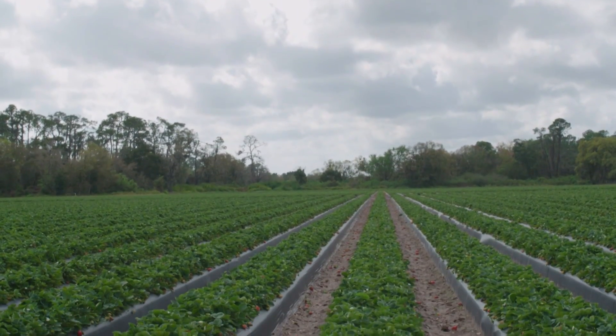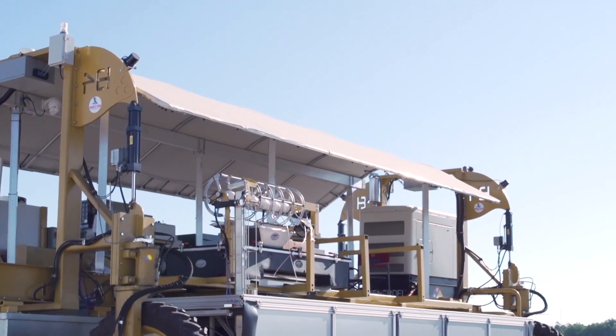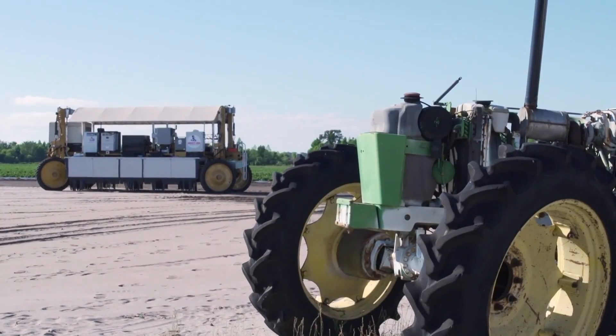I'm with Gary Wishnatsky of berry grower Wish Farms, but Gary's also the co-founder of Harvest Crew Robotics. Over the last few years we've watched as this big lumbering behemoth has slowly come to life — an automated strawberry picker. How close is that getting to becoming a reality that strawberry growers are going to be able to utilize in their fields?